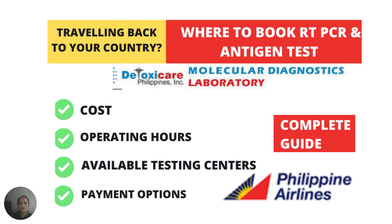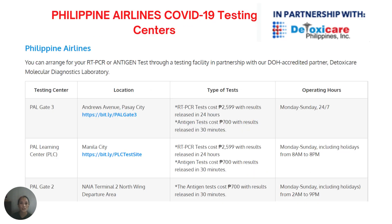If you are currently in the Philippines and looking for a DOH-accredited clinic or laboratory, I highly recommend DetoxiCare Molecular Diagnostics, in partnership with Philippine Airlines. I made a separate video on this — check the link below — discussing cost, operating hours, location of testing centers in Manila, and payment options. They have a testing center at PAL Gate 3 in Andres Avenue, Pasay City, open Monday to Sunday 24/7. They also have a laboratory testing center at the PAL Learning Center in Manila, open Monday to Sunday including holidays, from 8 AM to 8 PM.